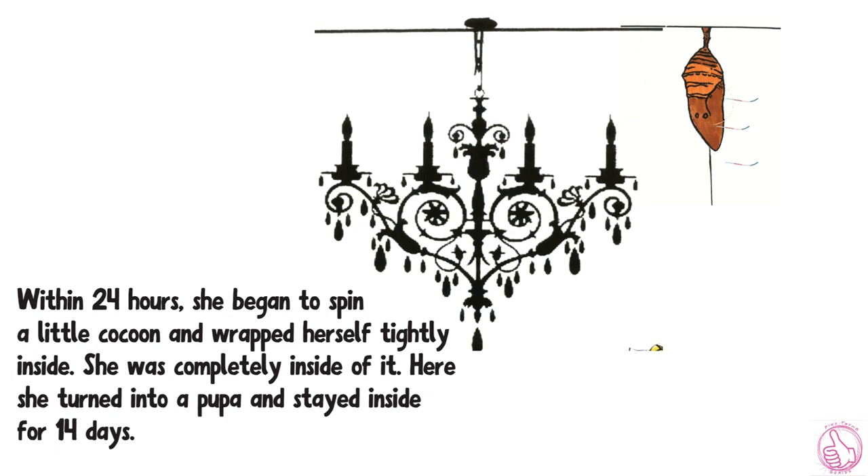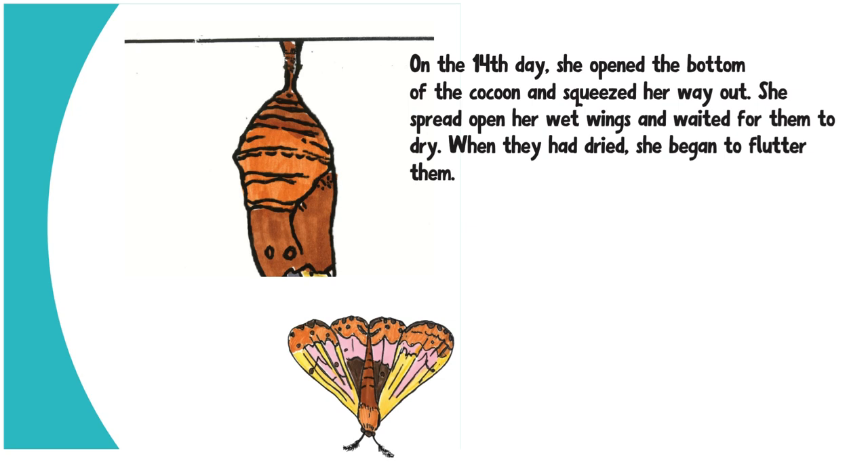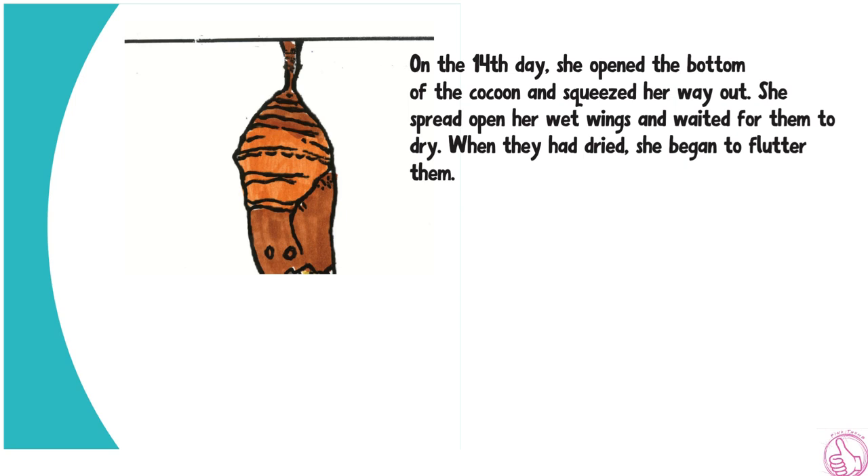Here, she turned into a pupa and stayed inside for 14 days. On the 14th day, she opened the bottom of the cocoon and squeezed her way out. She spread open her wet wings and waited for them to dry. When they had dried, she began to flutter them. Now, she had become a beautiful, delicate moth.